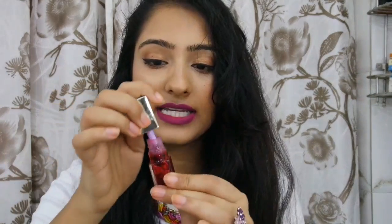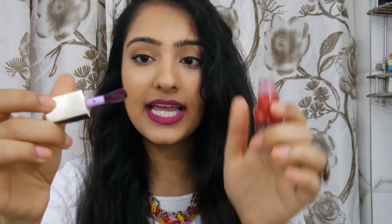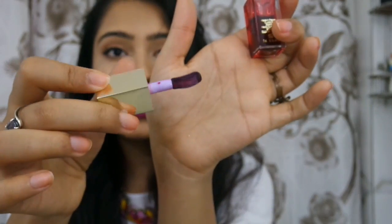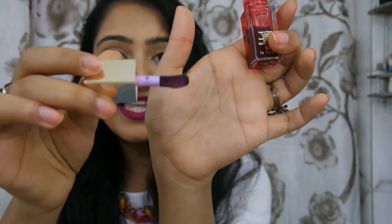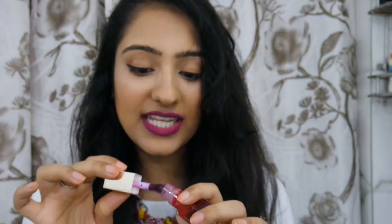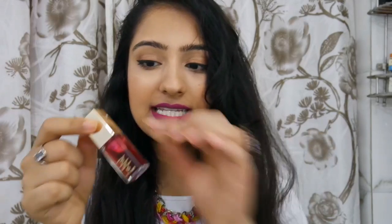One thing I really admire about it is the applicator. It's nice, sealed and tight. Can you see how thick and spongy it is — that shape? It's just perfect; it applies the product so well, but it's not easy access. However, if you're keeping it out in heat it does leak out, so be careful about that especially if you have white furniture.